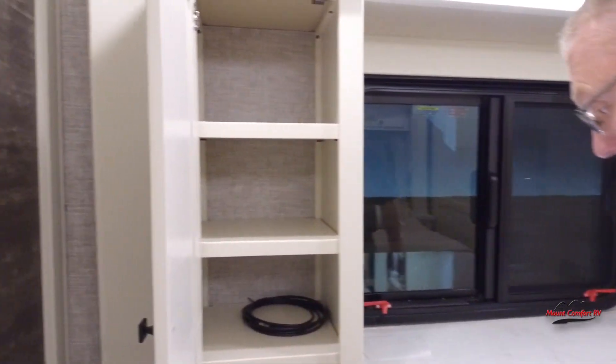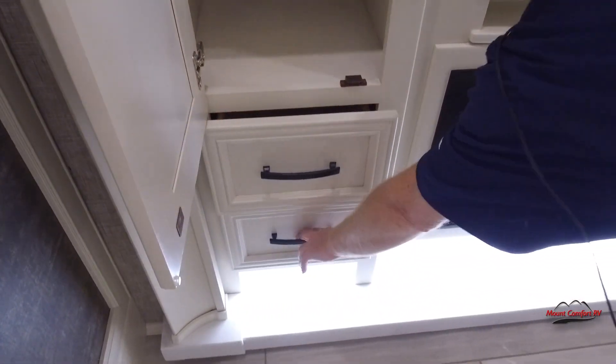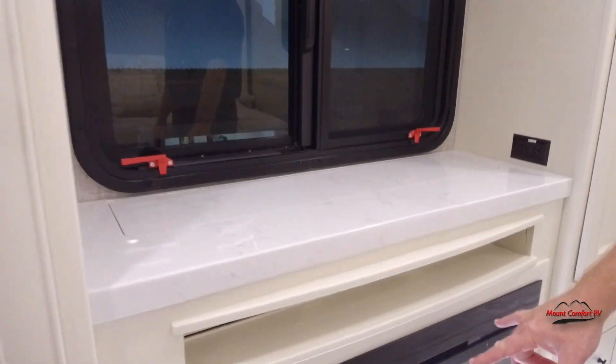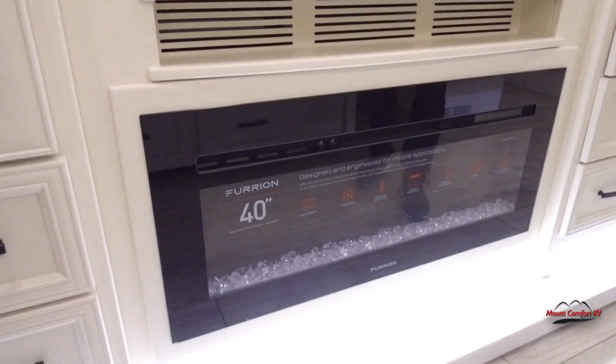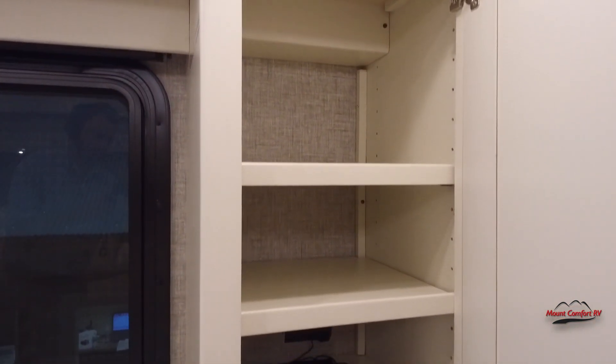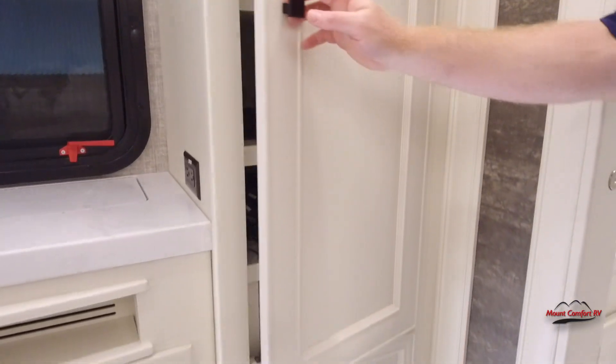On this side, we just got our typical storage. We have a TV on a power lift, an electric fireplace — kind of nice to have that in the bedroom — and then storage here. We've got our satellite and Blu-ray player.